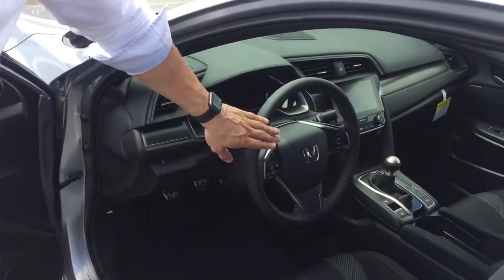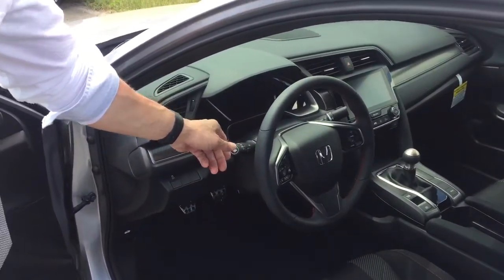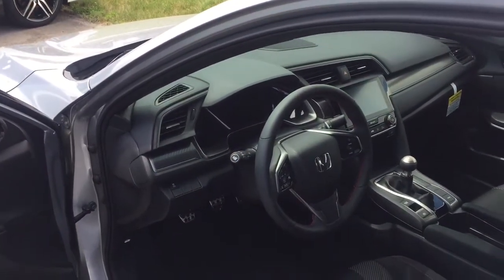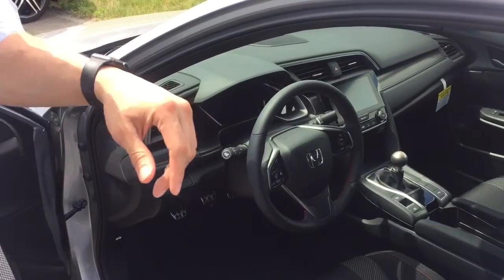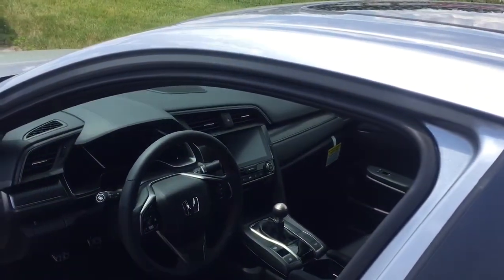You have controls on your steering wheel. You've got automatic headlights. You've got a Honda LaneWatch camera over on the right hand side, and a fantastic screen to be able to see all the things going on in there as well.